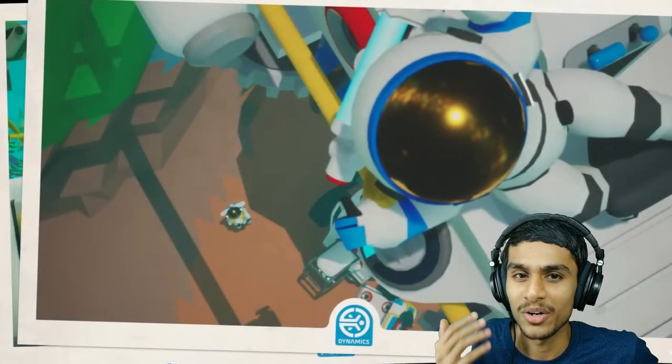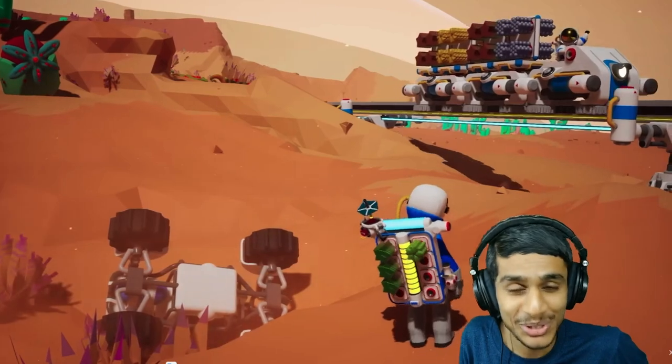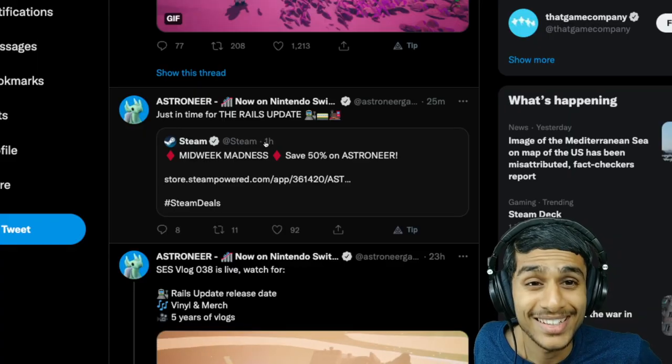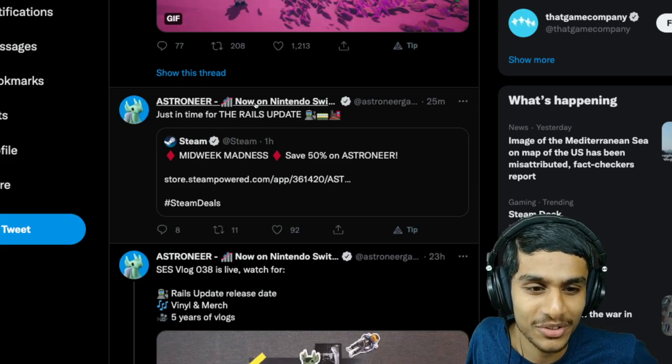You can collect any resources deposited at a station. Just 25 minutes ago we got a tweet from Astroneer confirming the rails update. Honestly, after seeing this, it's very well executed — just imagine the possibilities: place a harvester away from your base, connect them with automated trains.